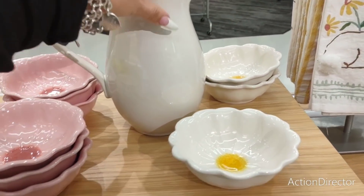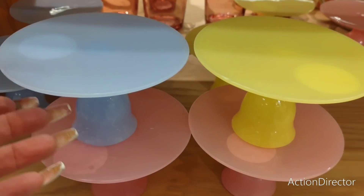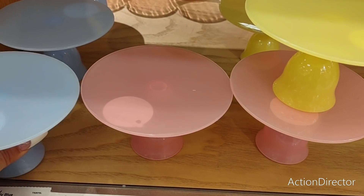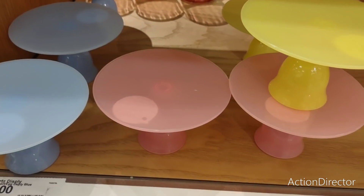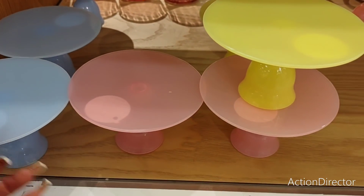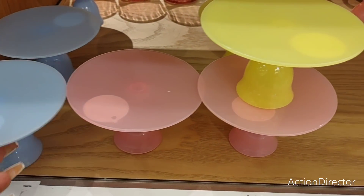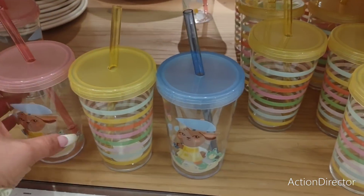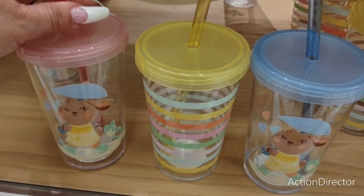They also have these for three dollars — these are plastic. These could be used as risers or to put candles on, however you want to use them. Completely up to you.